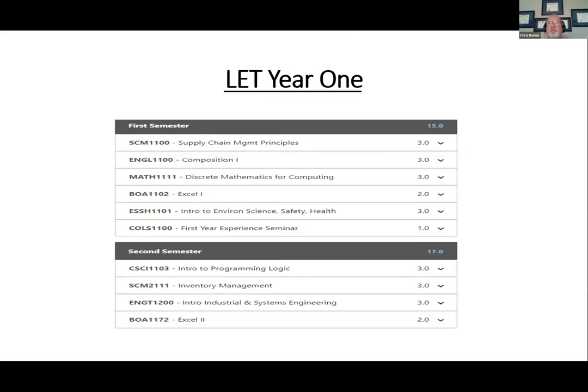The degree operates such that in year one it can be different depending on whether you're in the Modern Manufacturing Work Study or not. The normal program starts out in the first year getting students some basic understanding of supply chain management principles, as well as an introduction to programming and an introduction to systems — industrial and systems engineering. So in the first year we hit all three disciplines and get students a basic understanding and get them very interested in the program.